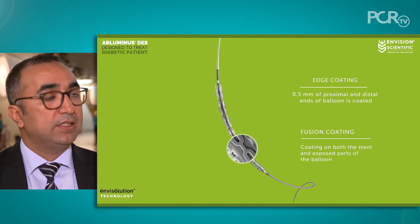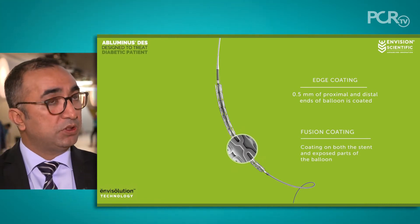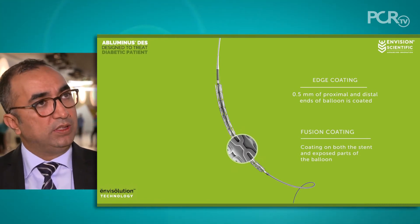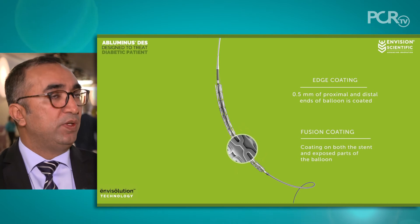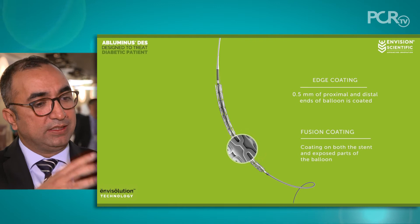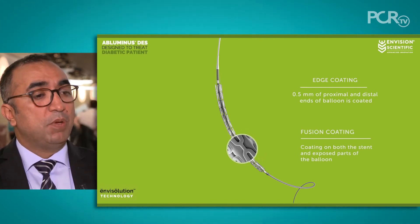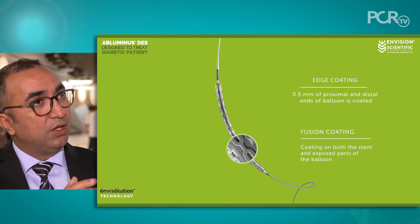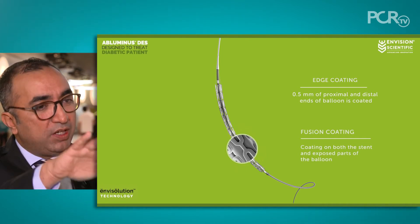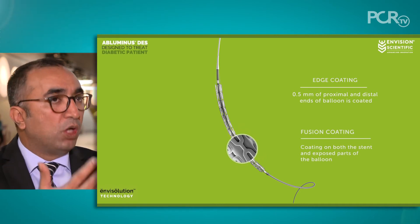The Bluminous is a novel stent in comparison to other drug-eluting stents. It's a cerulimus-coated stent, but it's mounted on a cerulimus-coated balloon. As the balloon and stent expand, drug is delivered to the wall both through the stent and in between the stent struts, giving a more homogeneous drug distribution to the wall, which we hope will limit restenosis and intimal hyperplasia.